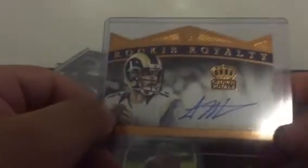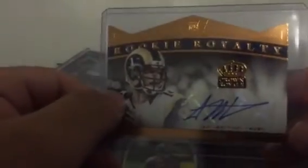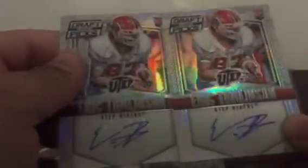For the Rams: Garrett Gilbert, black parallel, 15 of 25 — Garrett Gilbert now plays for the Raiders though. Sean Mannion auto from Crown Royale, 57 of 99. And Trey Mason from Bowman. For the Eagles: two Eric Tomlinson autos, refractors from Draft Picks.